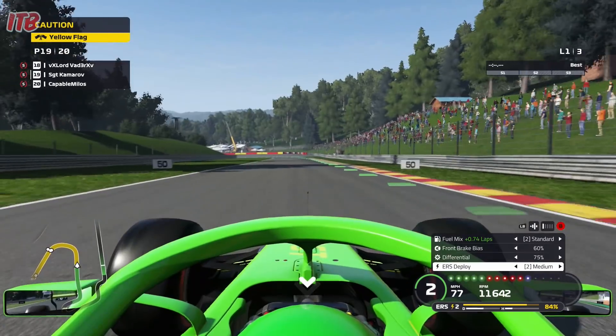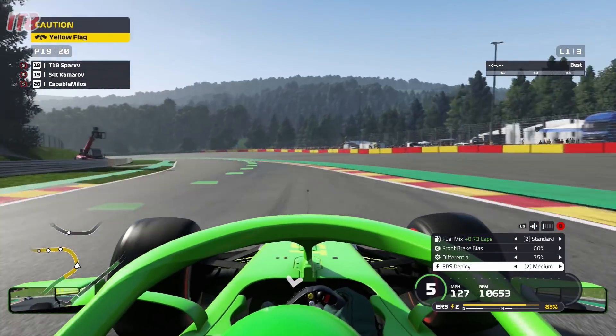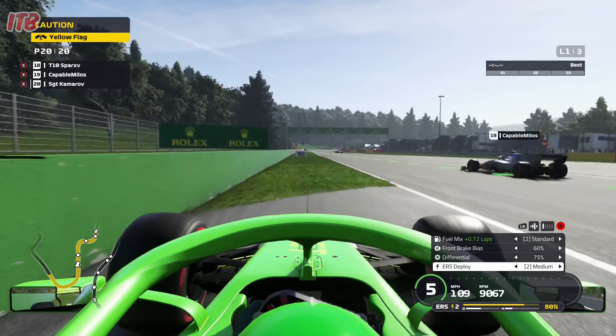And things are pretty bad once again — P19. And this is when the curbs really come into their own. So here we go now. Through turn 12. And don't go on the curbs, ladies and gentlemen, because it'll send you into the wall.